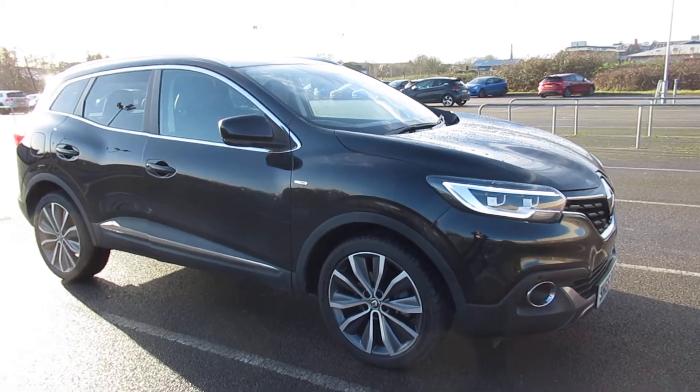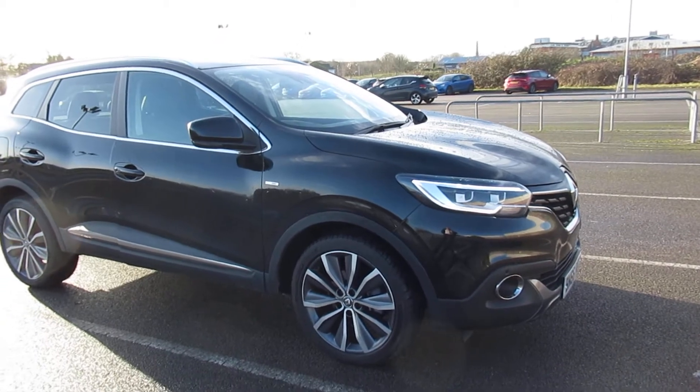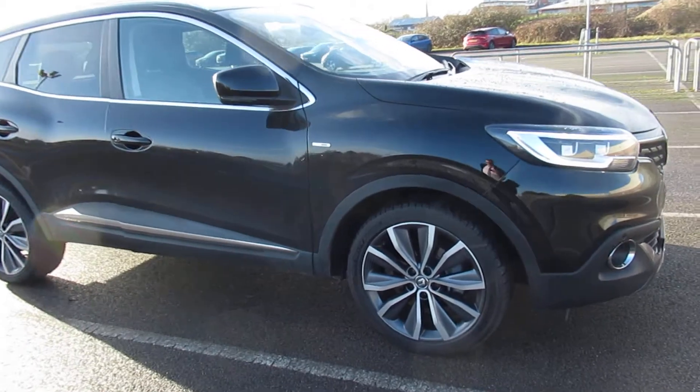Hi, Lee from Pentagon on Altsuckle Road in Lincoln. I'm here with this 66 plate Signature NAV Renault Kadjar 1.5 DCi. It's an automatic, it's a diesel.